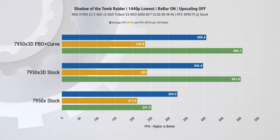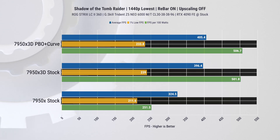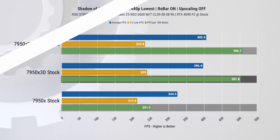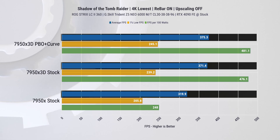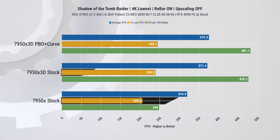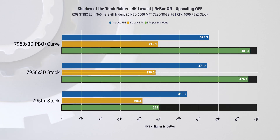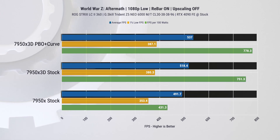At 1440p it's much of the same, with 22 to 24% improvement on average fps and 10 to 12% improvement on 1% lows, while still delivering double fps per watt. At 4K we noticed a slight shift with 16 to 17% improvement on average fps and 16 to 19% improvement on 1% lows, with 92 to 94% power efficiency improvement.